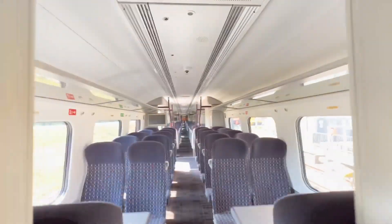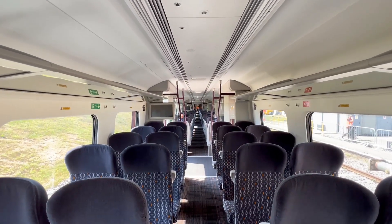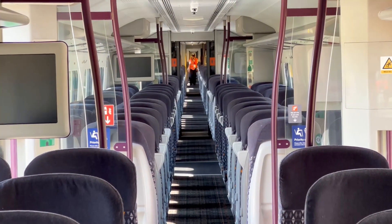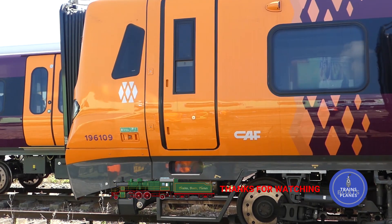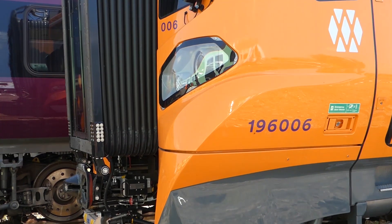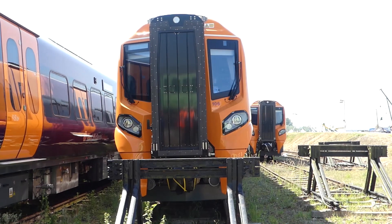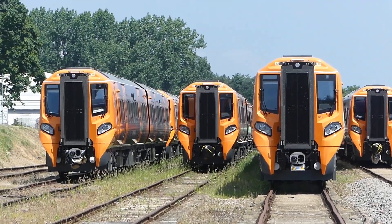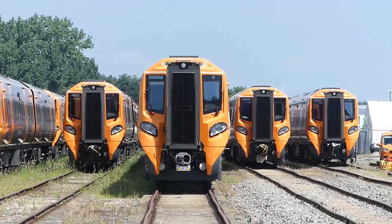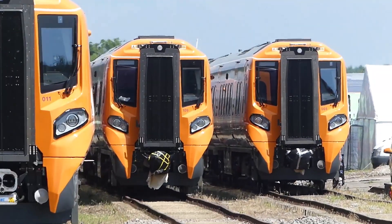As with most modern trains, you can walk straight through from one end to the other. That's as good a line-up as you're going to get with these new Class 196s — soon to be in use at Tyseley.